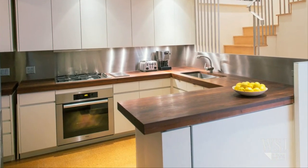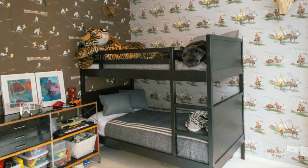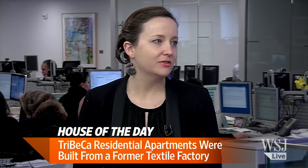The homeowners — one's an interior designer, the other is a photographer. So the walls are just primed for artwork and their photography collections. Beautiful space.